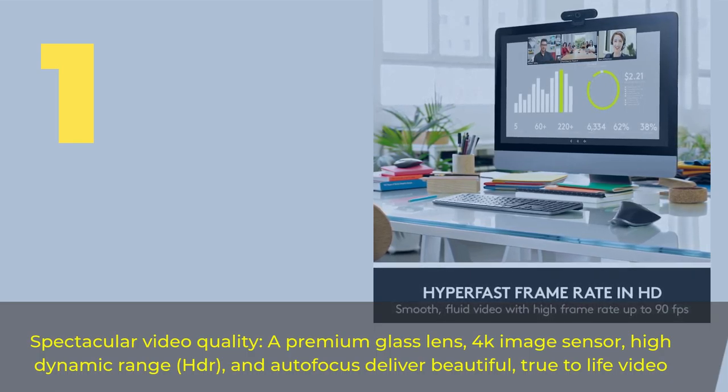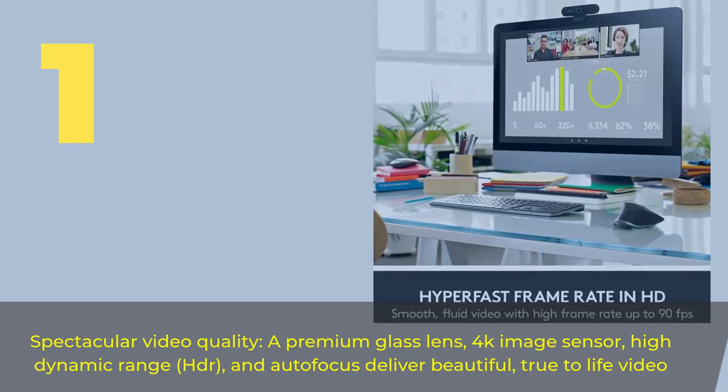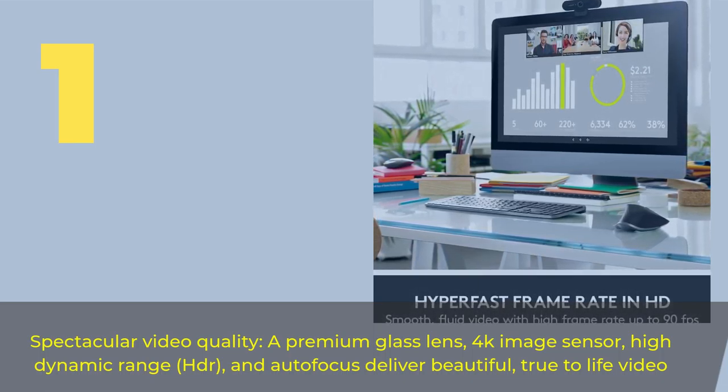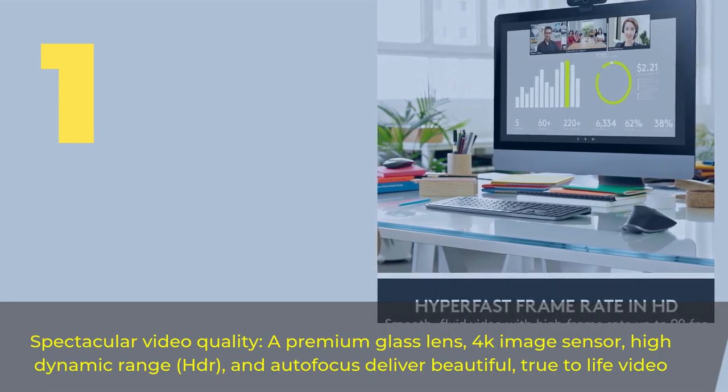Number 1. Spectacular video quality, a premium glass lens, 4K image sensor, high dynamic range HDR, and autofocus deliver beautiful, true-to-life video.